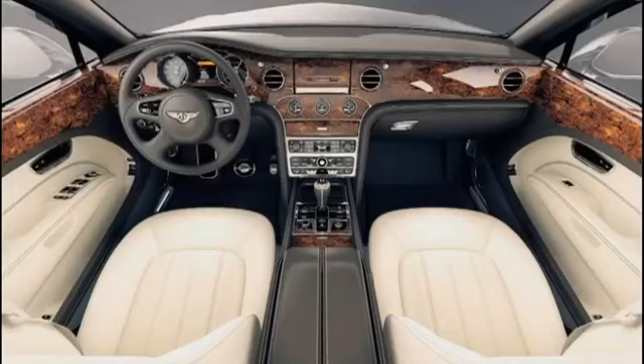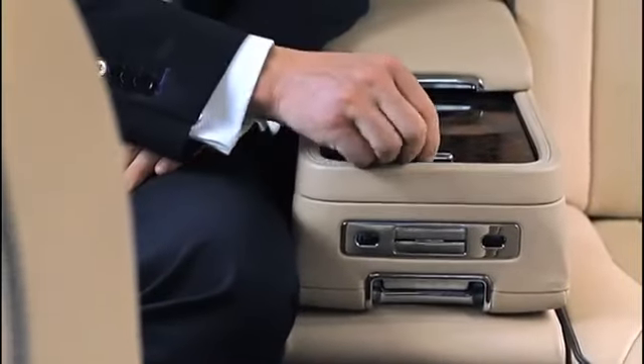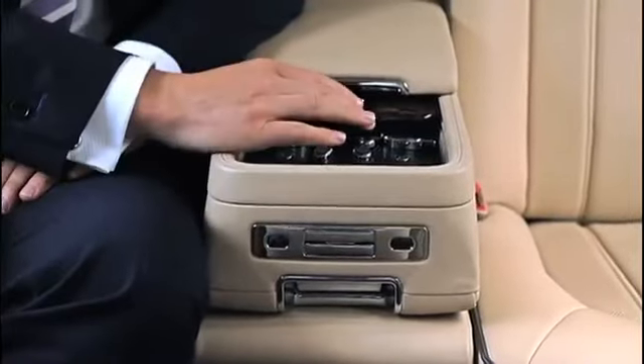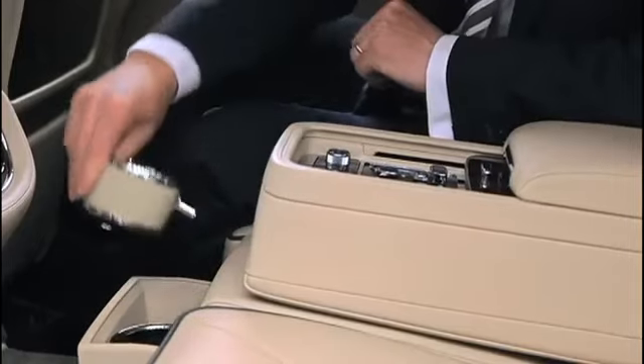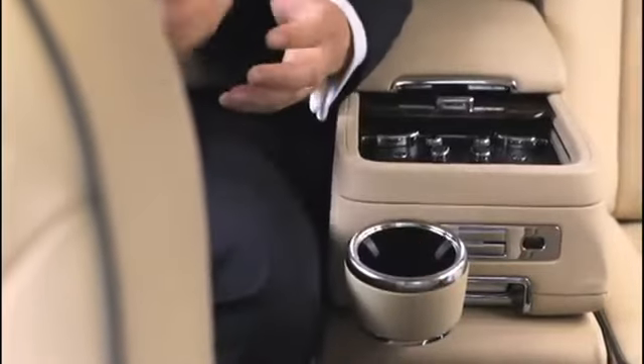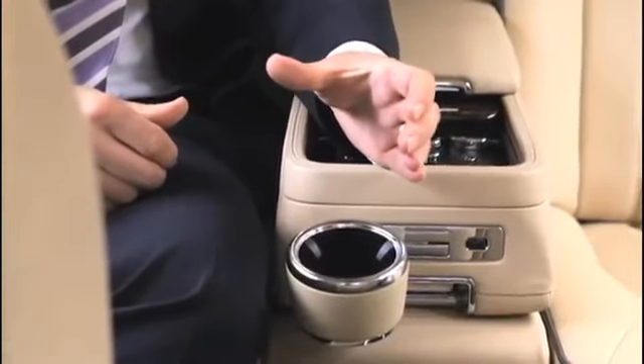The Mulsanne interior can accommodate five people, but when you have four people in the car you can fold this armrest down for comfort. Also in here is a door that slides back and you have the climate control switches and the seat switches. In here we have some Bentley-crafted cup holders that click in, and we designed this in a way that puts them in the best ergonomic position for using your cups.